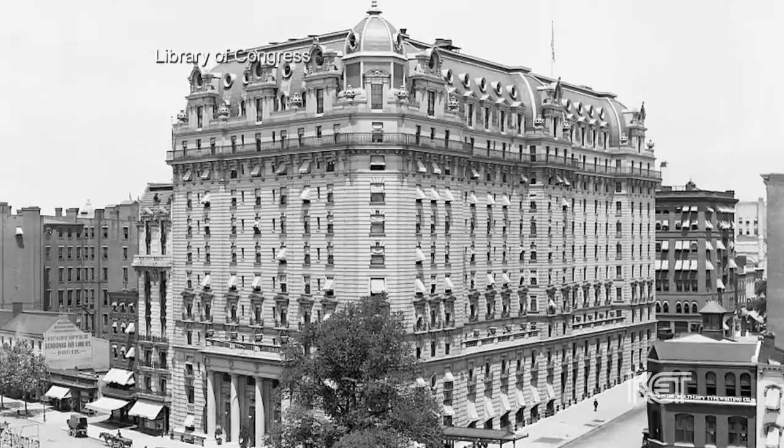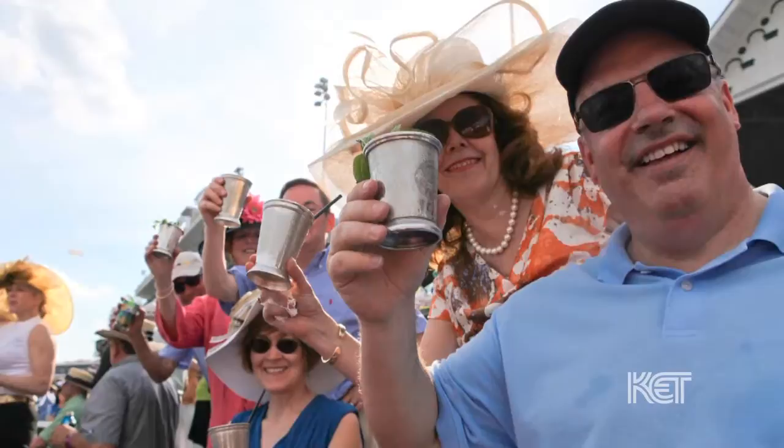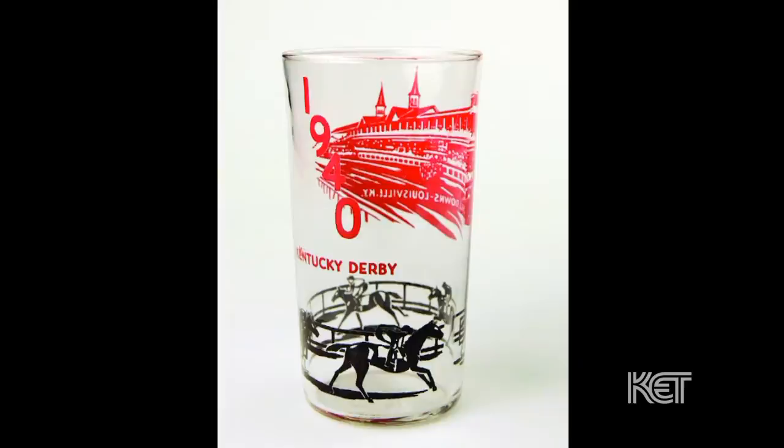We also have the Kentucky Derby at the famous Churchill Downs to thank for bringing this regional drink to international attention. It's been estimated that about 120,000 juleps are served at Churchill over derby weekend, with most of them served in derby collectible glasses. Today, we're going to learn how to properly make a mint julep, the origins of the drink, and the history of the silver mint julep cup.